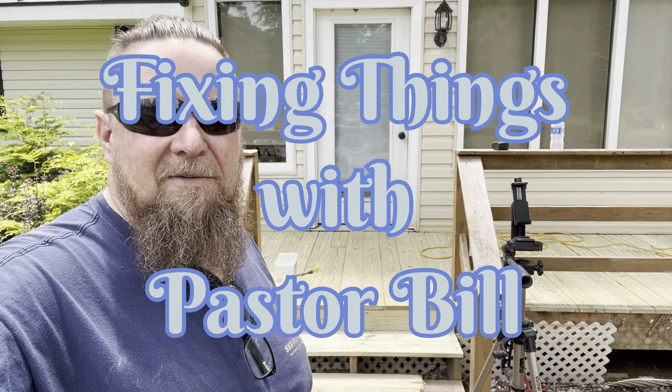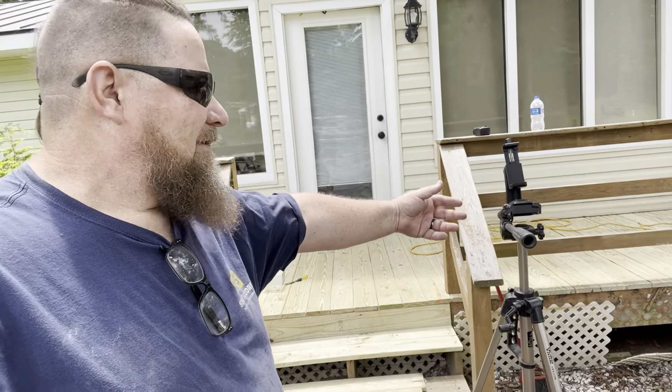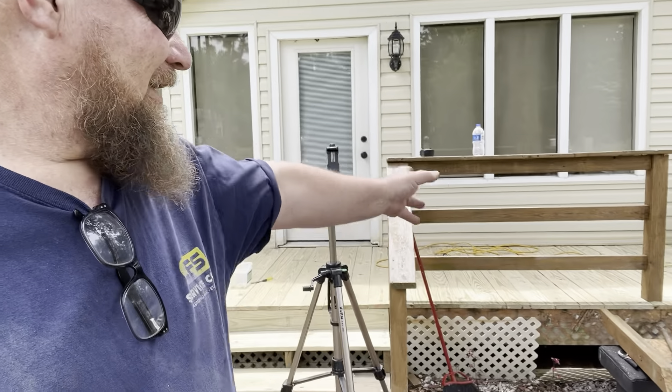On this episode of Fixing Things with Pastor Bill, we got to do something with these ugly old handrails. The wife ain't gonna like it — we just put that new deck down, remodeled it, put in a nice cascading staircase, and I can't let her look at these old ugly handrails. So we're gonna put up some really nice handrails on this deck today.